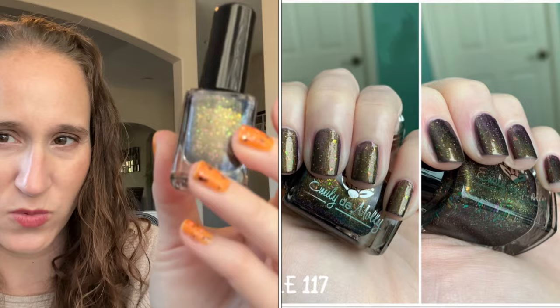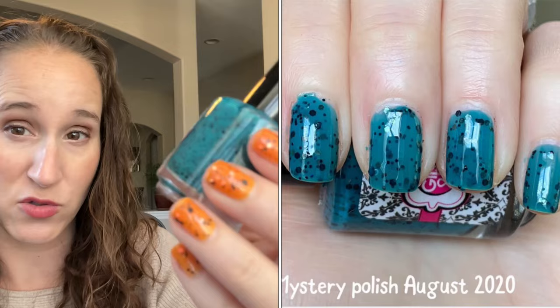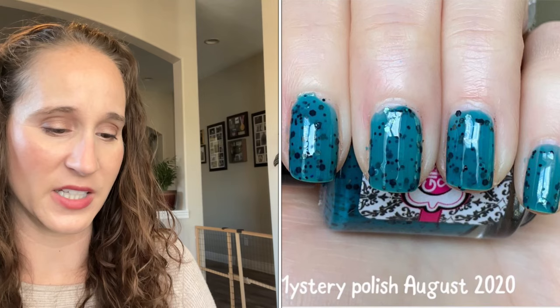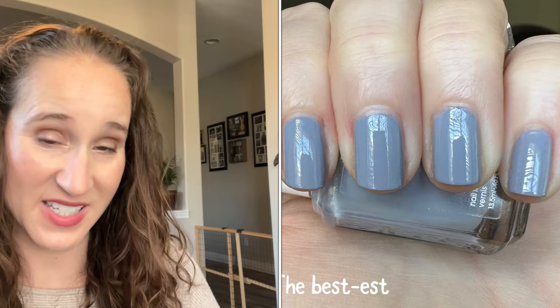I'm not overly wowed looking at the Emily de Molly in the bottle — those flakies do look interesting but against the base I'm not sure if I love this one. I don't remember what the swatches look like. Then we have Glistening Glow Mystery Polish August 2020 — it wasn't a mystery when I bought it last year but I guess when it first came out it was. I love the black glitters — black glitters, flakies, speckles in anything, I'm really into a cream with a black component to it. It's like my favorite thing right now.